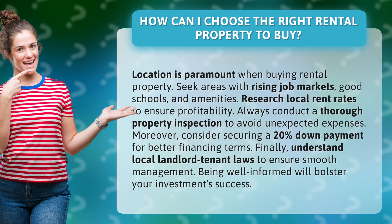Moreover, consider securing a 20% down payment for better financing terms. Finally, understand local landlord-tenant laws to ensure smooth management. Being well-informed will bolster your investment success.